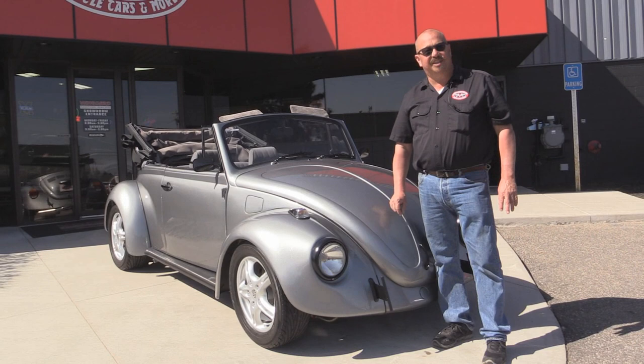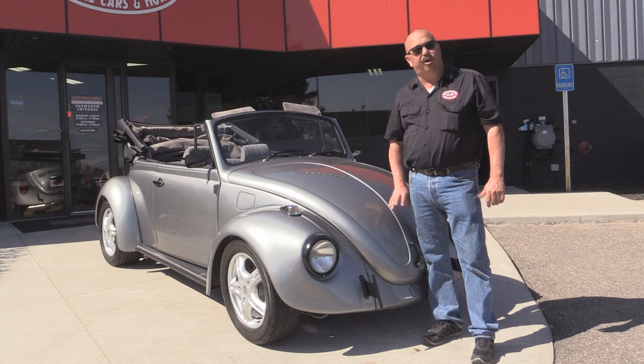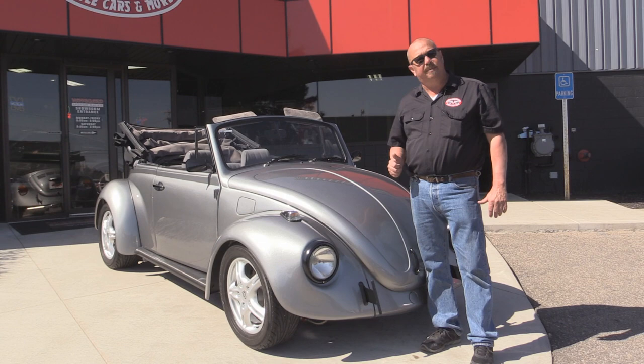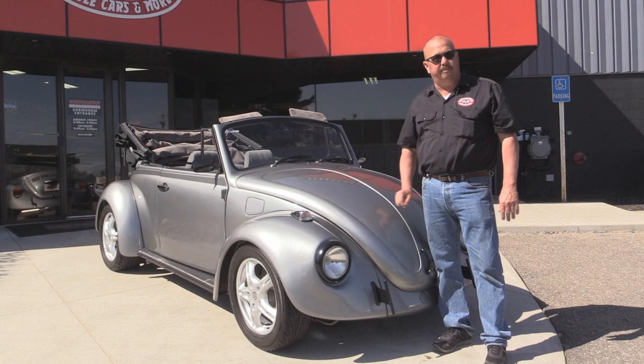We're outside now with the '70 Beetle. This thing is sweet. Top goes down. It's got great paint on it. It's got a cool motor in it. I love it. And if you want to see about 100 pictures of her, go to our website at VanguardMotorSales.com. We're going to get this baby up in the lift so you can check out the floor pan, check out the motor, check out the interior. We're going to show you everything you want to see so you can make a really good decision on your VW purchase. So come on up. Let's listen to this baby run.